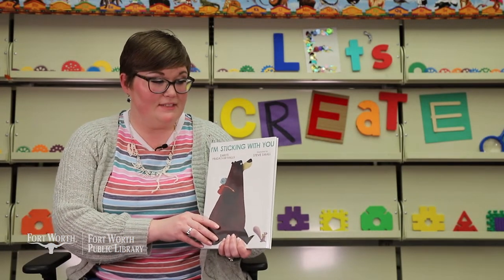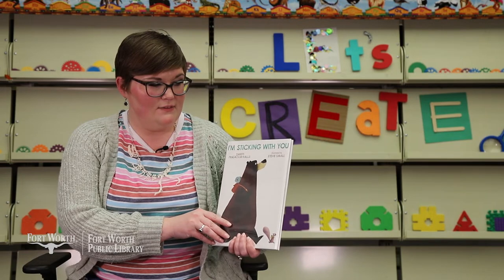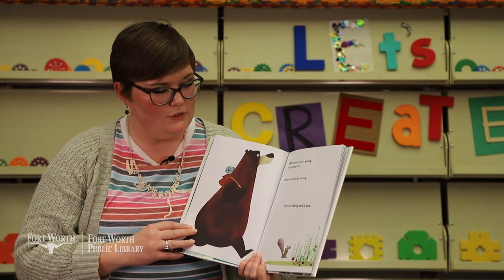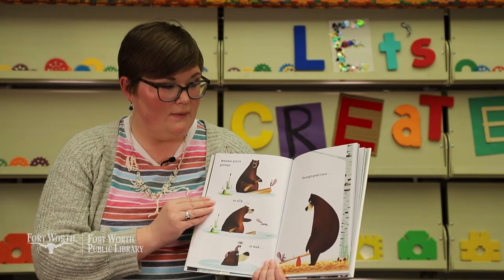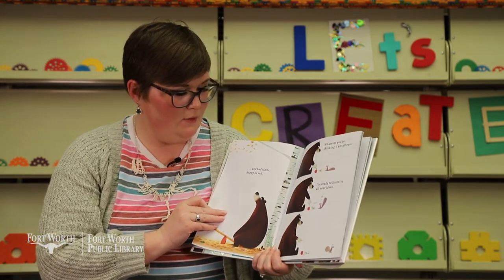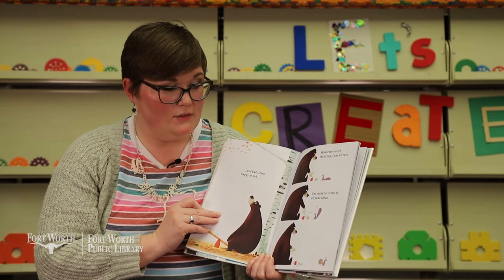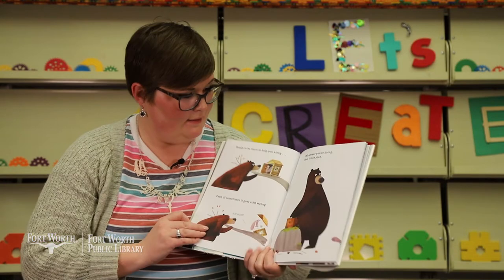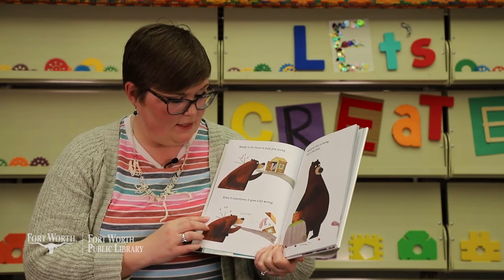Our last book is I'm Sticking With You by Smriti Halls, and the pictures are by Steve Small. Wherever you're going, I'm going too. Whatever you're doing, I'm sticking with you. Whether you're grumpy or silly or mad, through good times and bad times, happy or sad, whatever you're thinking, I'm all ears. I'm ready to listen to all your ideas. Squirrel does not look happy. Ready to be there to help you along, even if sometimes it goes a bit wrong.